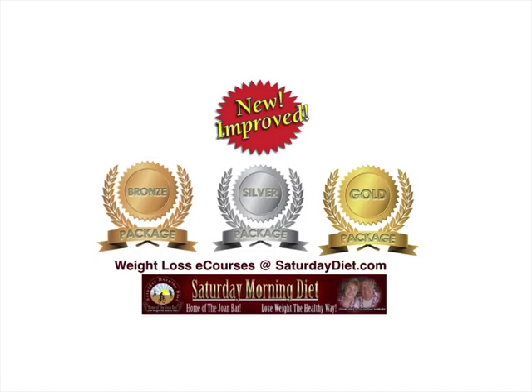Be sure to subscribe, like, and share — spread the word about Joan Barr's and the Saturday Morning Diet, and help us grow and get this information out to as many people as possible. See you on the next video. Thanks for watching. Bye-bye.